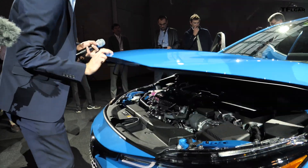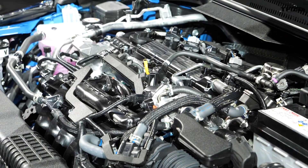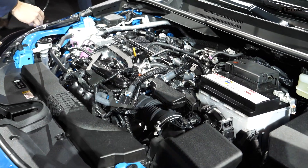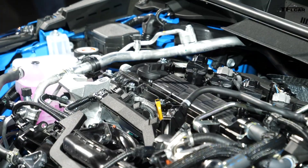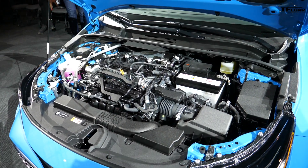Under the hood is a new 2-liter 4-cylinder engine. There is no turbocharger, but it does have direct and port injection, 16 valves, dual variable valve timing for the intake and exhaust, and a relatively high 13-to-1 compression ratio. This is the same ratio as in the current Mazda Skyactiv-G engines.